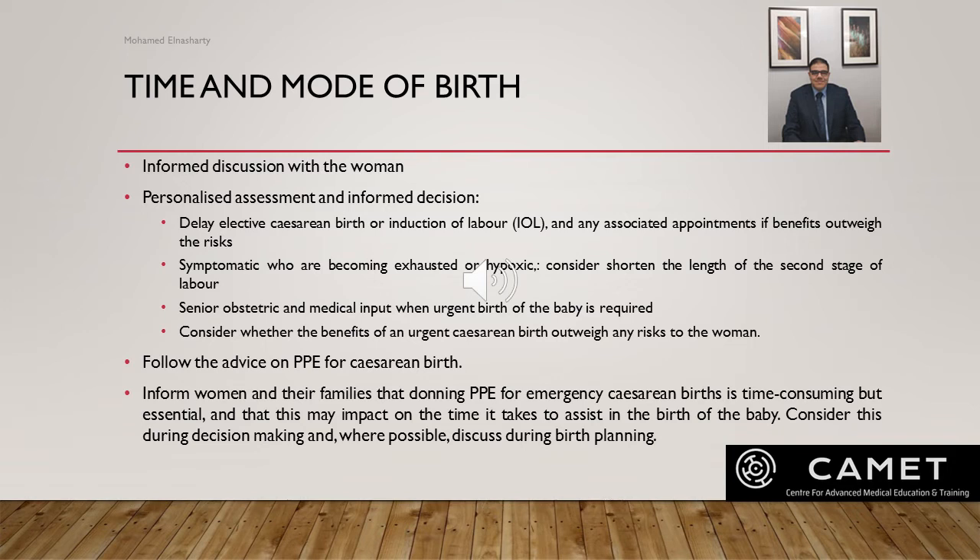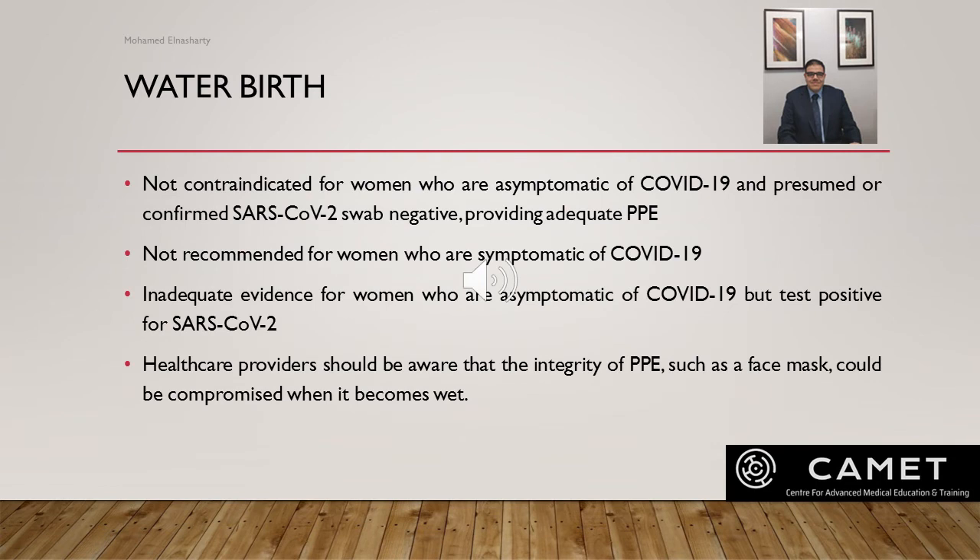Water birth is not contraindicated for women who are asymptomatic of COVID-19 and have a presumed or confirmed negative SARS-CoV-2 swab, providing adequate PPE can be worn by those providing care. However, for women who are symptomatic of COVID-19 with cough, fever, or feeling unwell, labor and birth in water is not recommended. For women who are asymptomatic but test positive for SARS-CoV-2, there is inadequate evidence about the risk of viral transmission in water. Healthcare providers should also be aware that the integrity of PPE such as face masks can be compromised when wet.